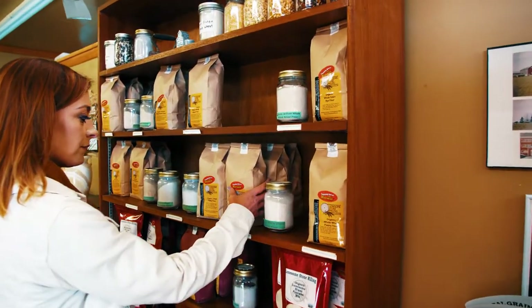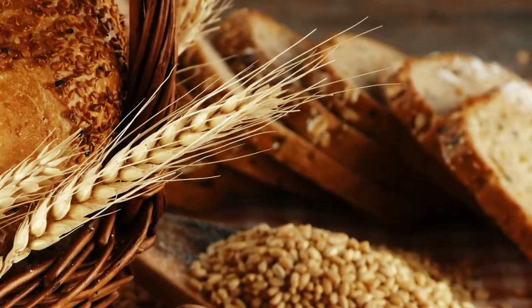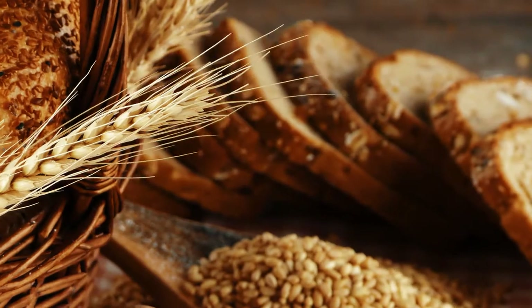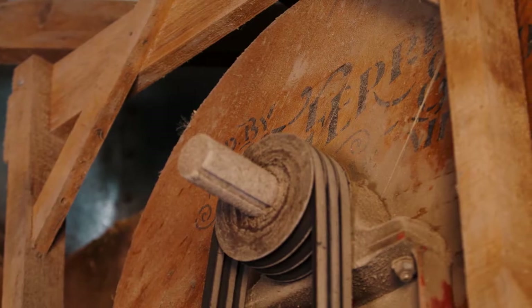Stone-ground flours retain the bran and germ from the wheat kernel, parts that are often removed when flour is ground with a roller mill, making them more nutritious and flavorful. Stone-milled flours are whole grain and bring back a traditional way of creating food.